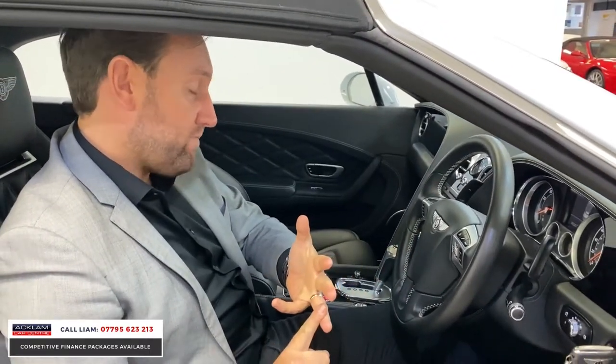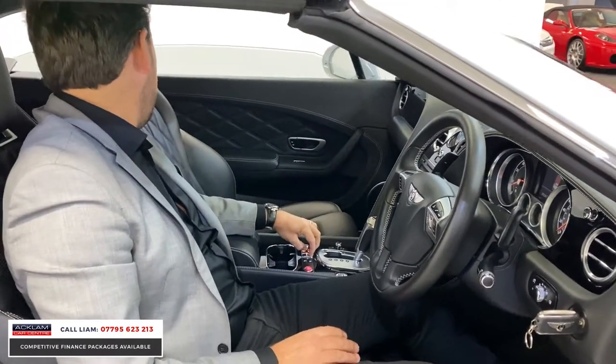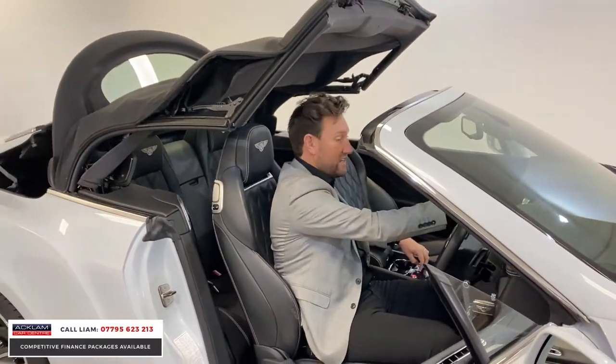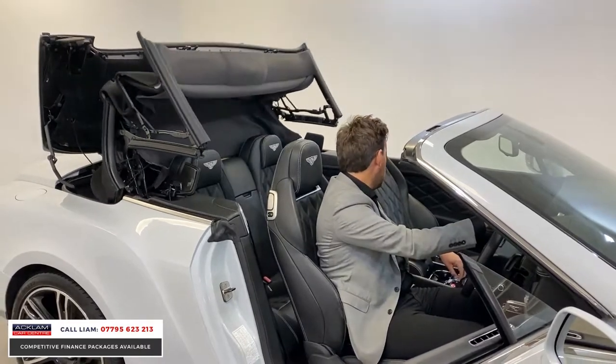It's a four-litre V8 with 500 horsepower, so you get great performance. I'm just going to put the roof down as well. It's a four-seater, so you've got plenty of room — two big seats in the back. I just think with the roof down, the car looks fabulous as well.